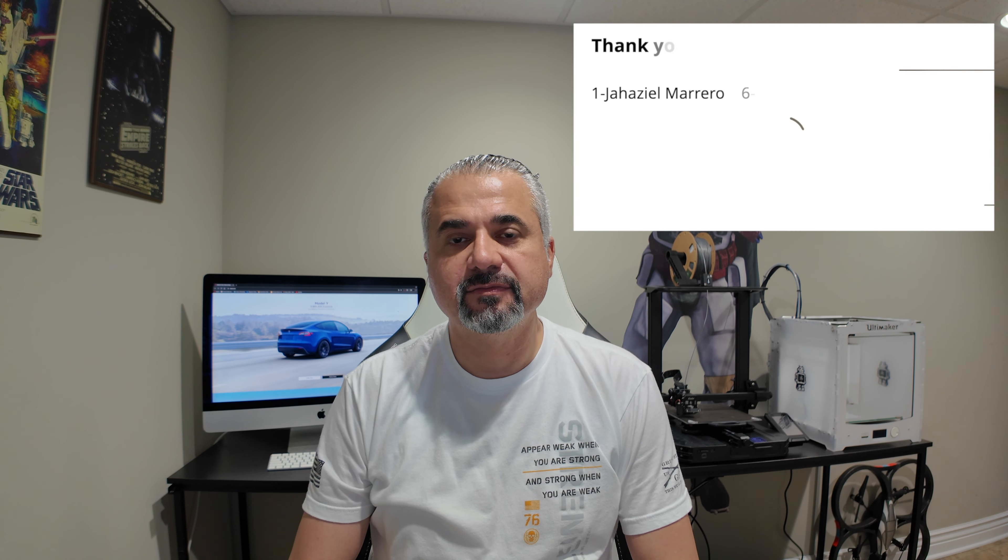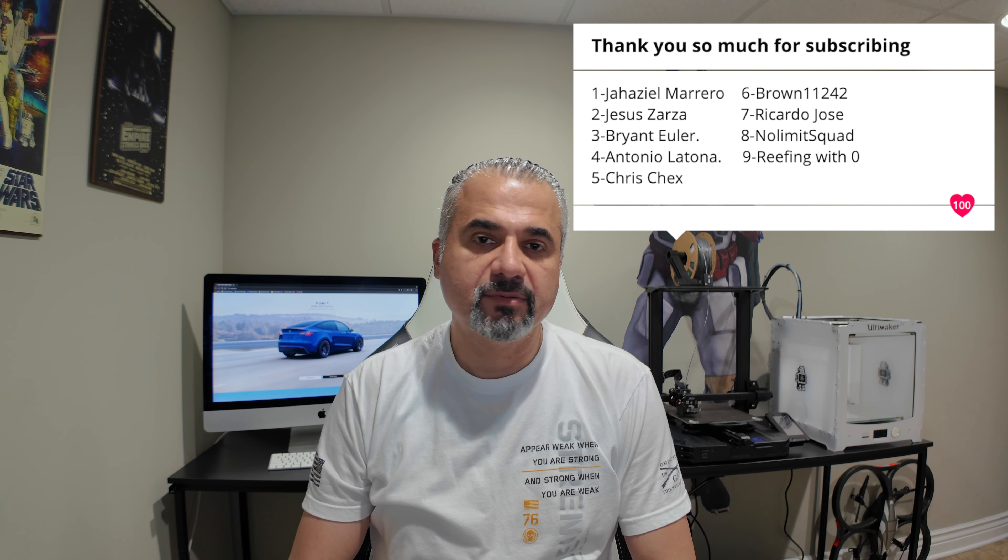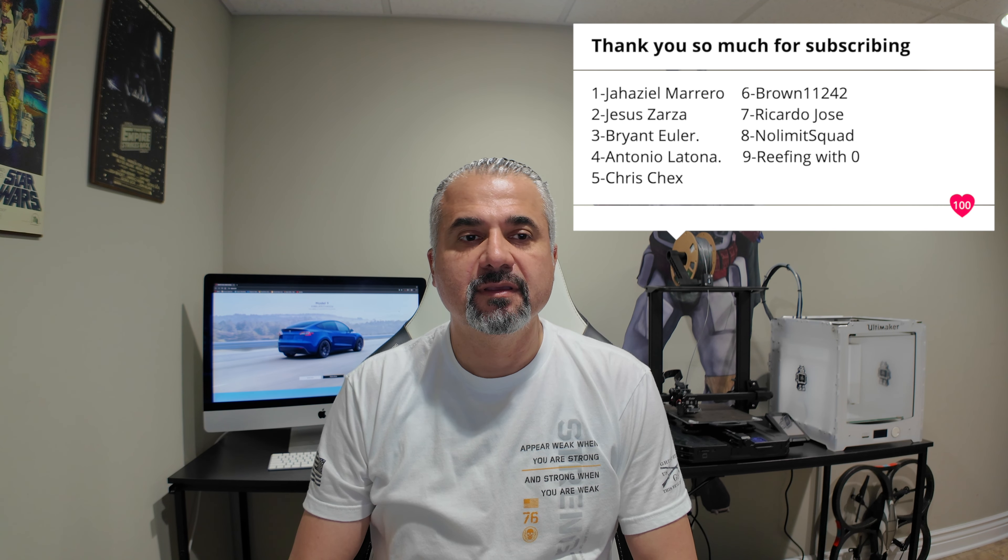Welcome back to the channel! Today I'll be ordering a Tesla Model Y Performance. I want to give a big shout out to everybody supporting the channel — thank you so much for subscribing. Today we'll be ordering the Tesla Model Y Performance.